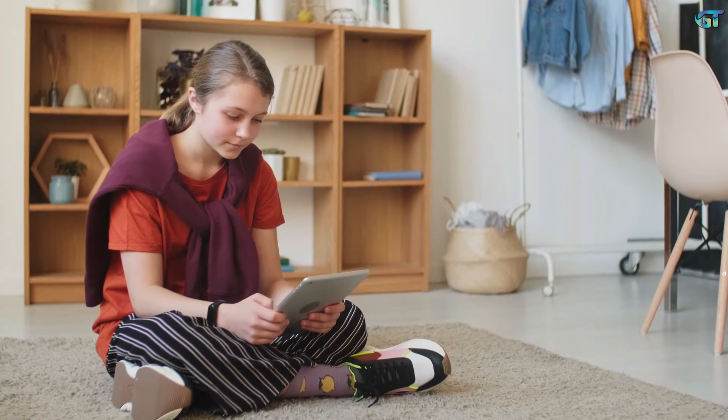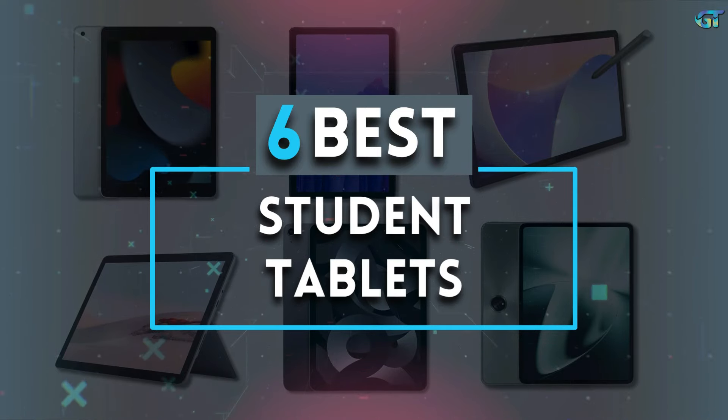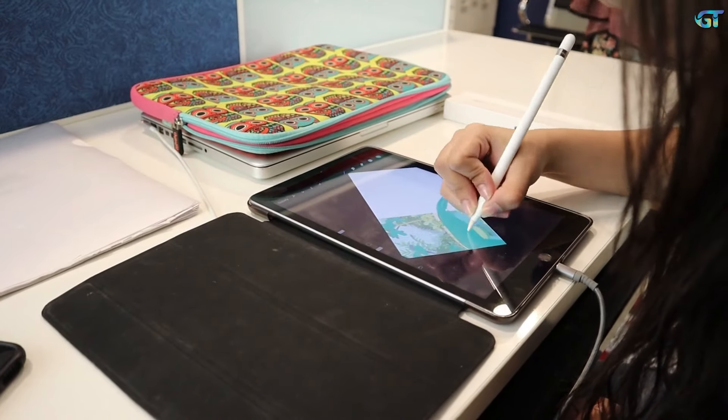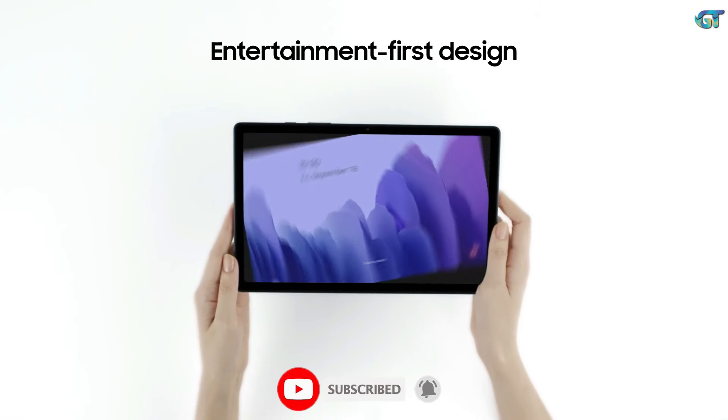If you're a student looking for the perfect tablet to boost your studies, you're in the right place. In this video, we're checking out the top six tablets that are perfect for students. Whether you need something for taking notes, researching, or just unwinding with some Netflix after a long day, we've got you covered. So if you're on the lookout for the perfect study companion, stick around and let's find the right tablet for you.